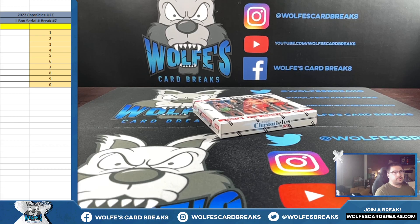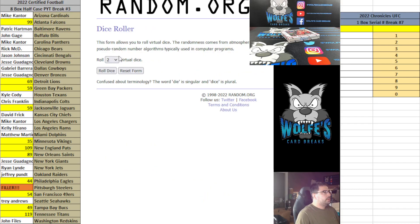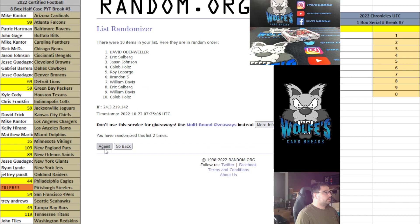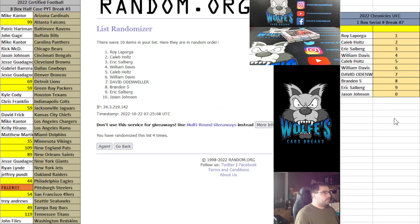Alright guys, here we go — 2022 Chronicles UFC, one box serial break number seven. The card is not serial numbered; we go based off the card number on the back of the card. Here's your list of participants — everybody's getting a number. All cards ship three and one is four serial numbers on four: one, two, three, four. Roy L down to Jason on four.